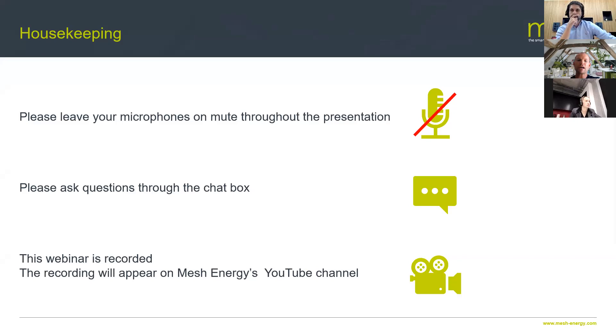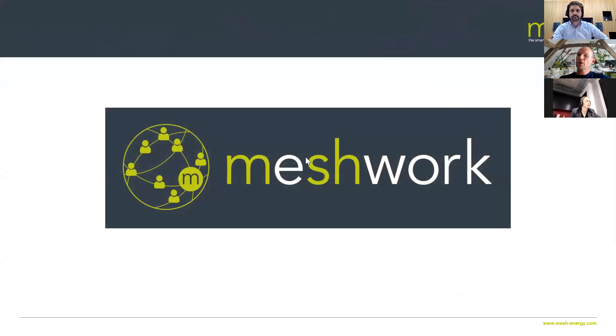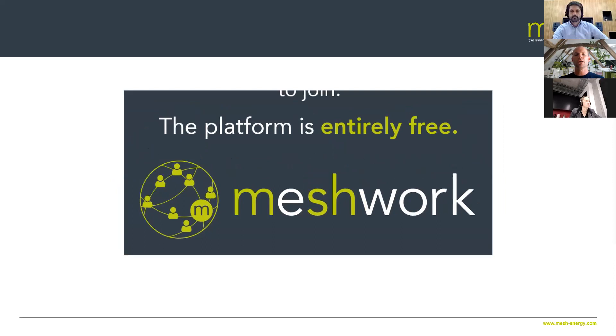By way of admin — keep your mics on mute, ask questions in the chat box, and we'll answer them at the end to keep the content flowing. We'll record this webinar and put it up on YouTube, so if you have to drop out or want to watch it in the middle of the night, you can do so. You'll be well aware of Meshwork, but for those watching as a recording, the network is fast growing.